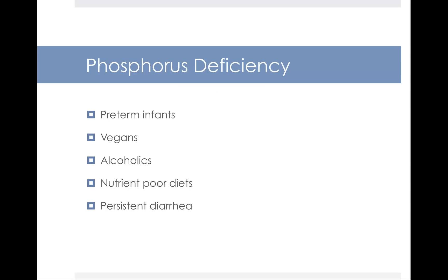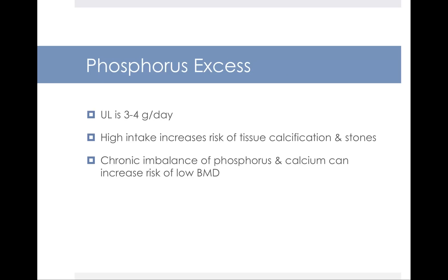Phosphorus deficiency may be seen in preterm infants, vegans, people who are alcoholics, those with nutrient-poor diets, or who have persistent diarrhea. As for excess, there is an upper limit set at 3,000 to 4,000 mg per day depending on age and gender. High phosphorus intake can lead to crystallization, possibly causing tissue calcification and stone formation. Chronic imbalance of phosphorus and calcium levels can increase your risk of low bone mineral density, which is associated with poor bone health.